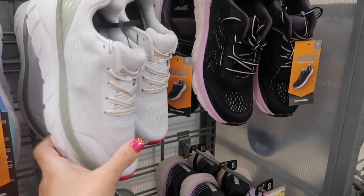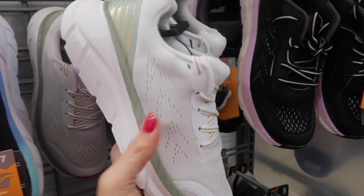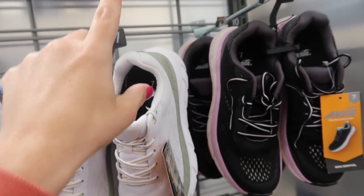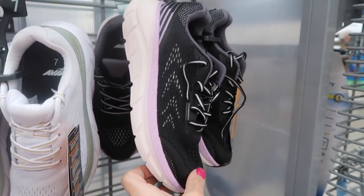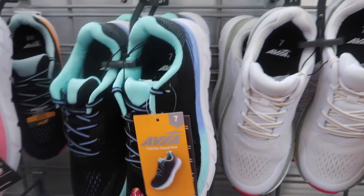Also seeing a new style in the Avia sneakers. This is all knit on the top with a little bit of a platform in the back. These are $24.98 and come in this white, also in the black purple, pink, and black and blue.